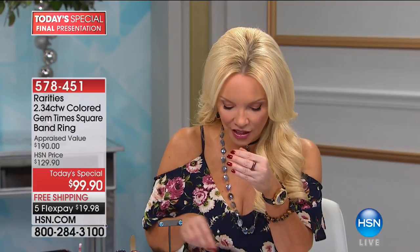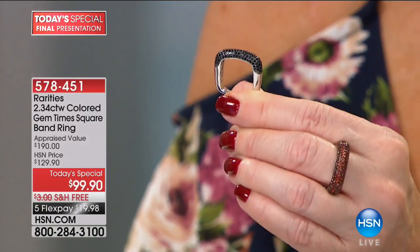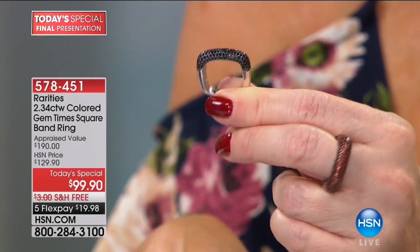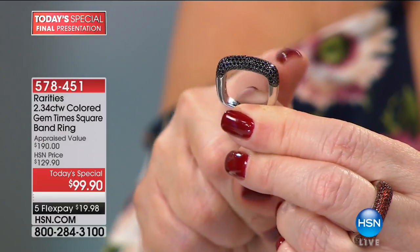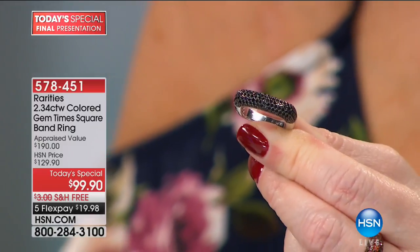We are very busy — this always happens as we're into our final presentation of the entire day. If you've never tried Rarities in the eight years Carol's been here, this is your opportunity. You're getting the European piercing work underneath, the pavé that goes from side to side, the black rhodium as well as white rhodium over the sterling silver. Rhodium is a member of the platinum family — it is more expensive than platinum.